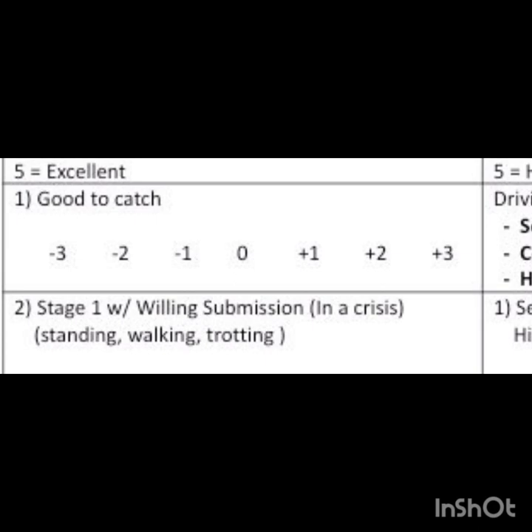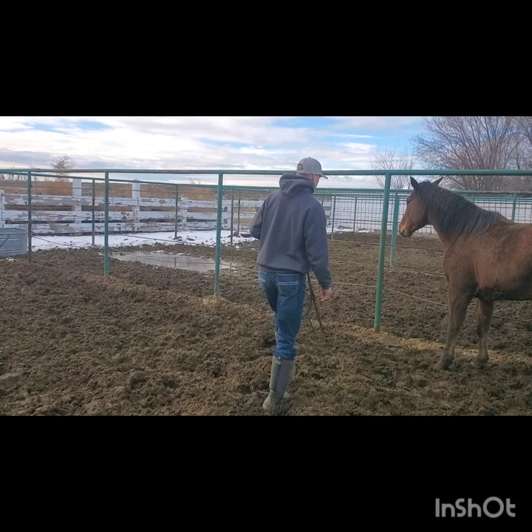The first task we score on is how good the horse was to catch. This horse was good to catch and I would score her a positive 3 because she stood very well.